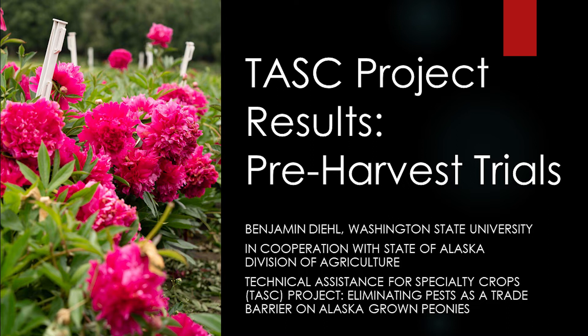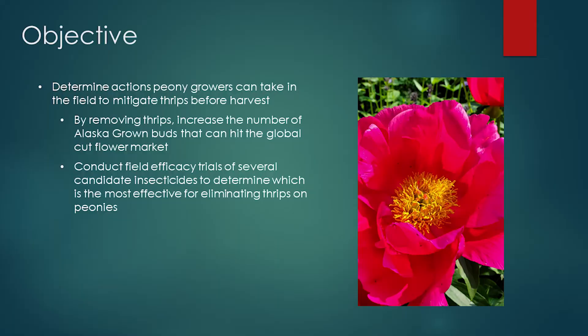Hello everyone, my name is Ben Diehl and I am an entomologist at the Washington State University Northwestern Washington Research and Extension Center in Washington State. Welcome to this video detailing the methods and results of pre-harvest field trials conducted as part of the TASC grant. The objective was to determine actions peony growers can take in the field to mitigate thrips before harvest, in order to increase the number of Alaska-grown peony buds that can be exported to the global cut flower market.